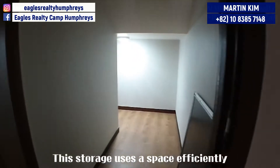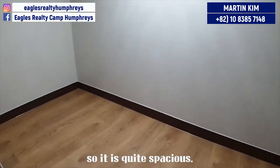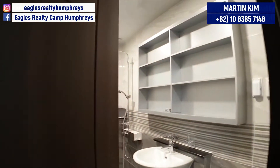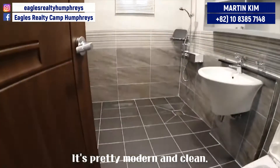This storage uses space efficiently, so it's quite spacious. What a classy bathroom — it's pretty modern and clean.